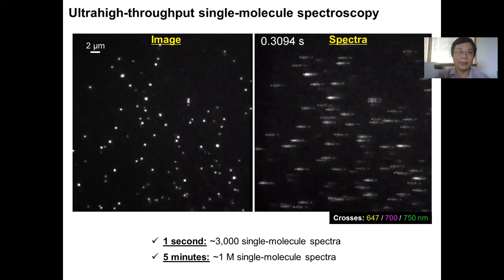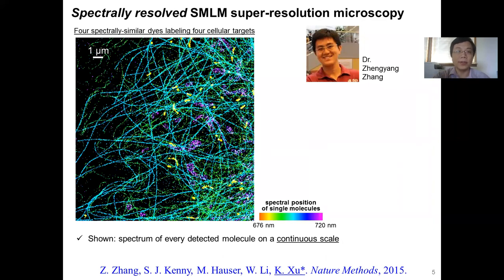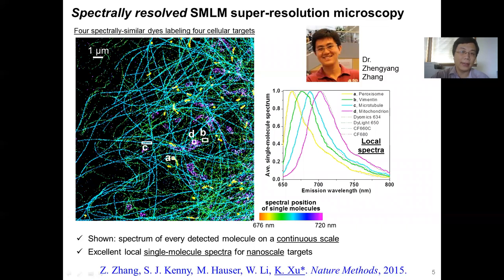This is a strategy we call ultra-high throughput single molecule spectroscopy. By having millions of single molecule spectra, we first showed we can use it for multicolor super-resolution imaging. In this image, we used four dyes to label four different targets in the cell and plot the position of each molecule according to the determined position. We color each molecule based on the spectral peak of each single molecule on a continuous color scale, and we immediately see roughly four colors showing up in this image because we have four dyes. We can look at those nanometer scale structures in the cell and recover very different single molecule spectra, telling us we have good resolution of both space and spectral resolution.